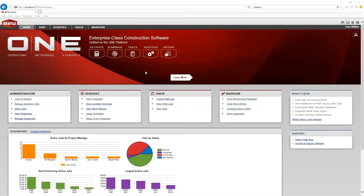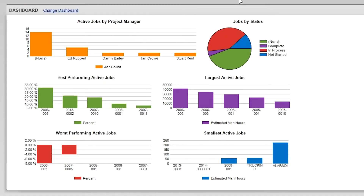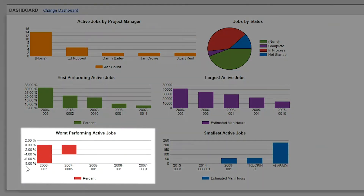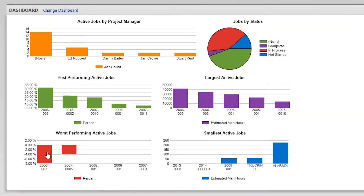Field log data also feeds simple, efficient dashboards for an accurate real-time picture of how jobs are progressing. A manager's production dashboard shows important trends across all jobs, which jobs are beating production goals, and which ones are lagging behind and may need attention.